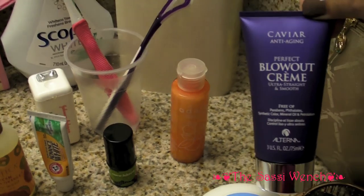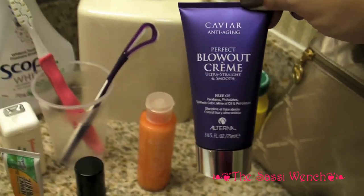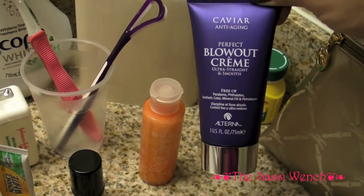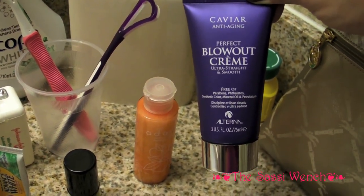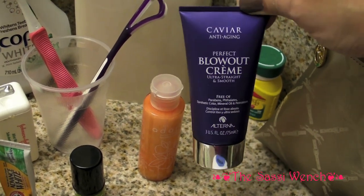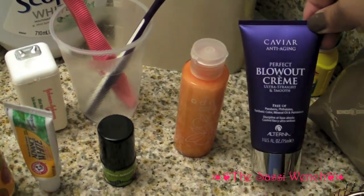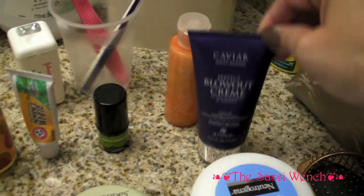I did bring some blowout cream — never used this before, going to use it this morning for the first time. It's supposed to be free of parabens, phthalates, synthetic colors, mineral oils, and petroleum. I really need something because my hair is frizzing up quite a bit — it's been raining and a little humid, which is strange for this time of year.